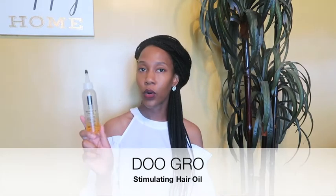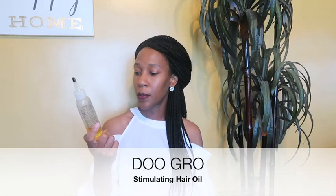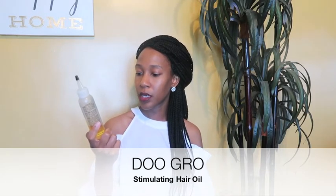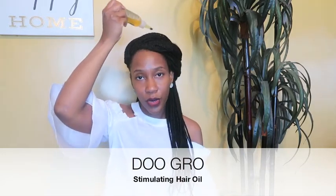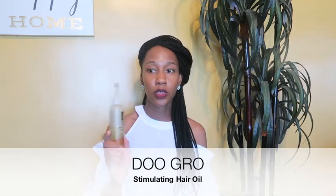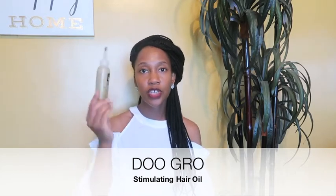Next up, to oil my scalp, I've been using the Do Grow Stimulating Hair Oil. It promotes strong, shiny, healthy hair with a botanical oil, vitamin and herb formula. It helps eliminate dry scalp, tames frizzies, and helps reduce breakage allowing hair to grow longer. The applicator works really well to get in between all your braids and get your scalp moisturized.